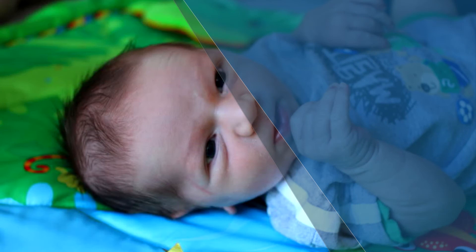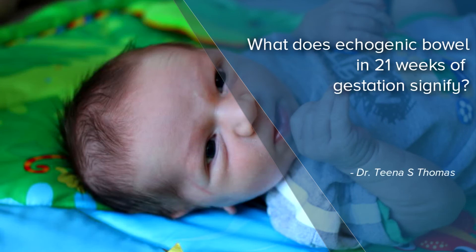I am Dr. Tina Thomas, Obstetrician and Gynecologist with Motherhood, Cradle Apollo and Rx Tales. Today we are discussing echogenic bowel of the fetus during the 21-week scan.